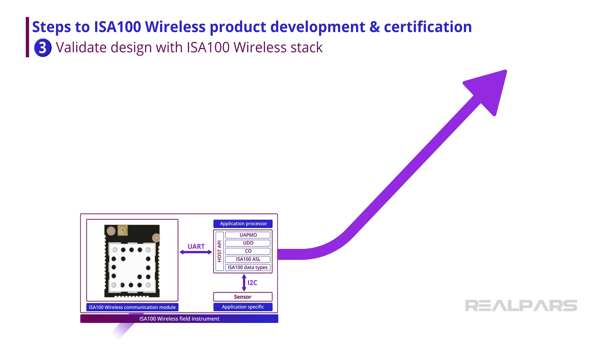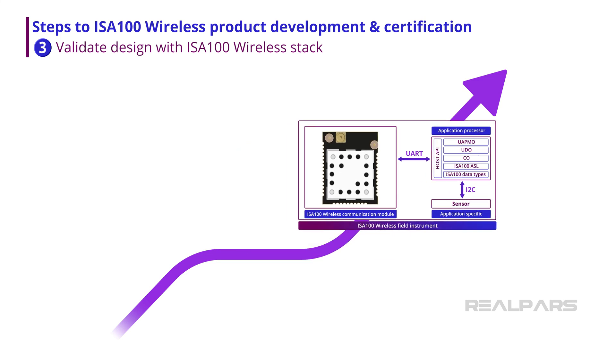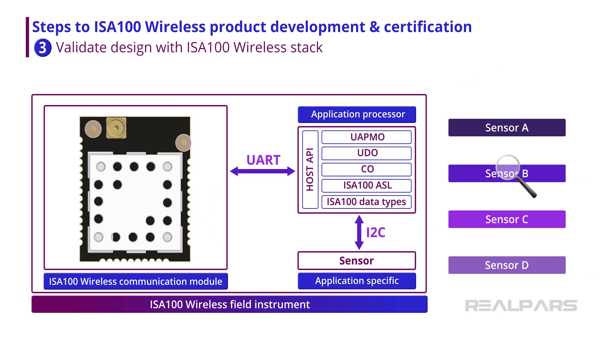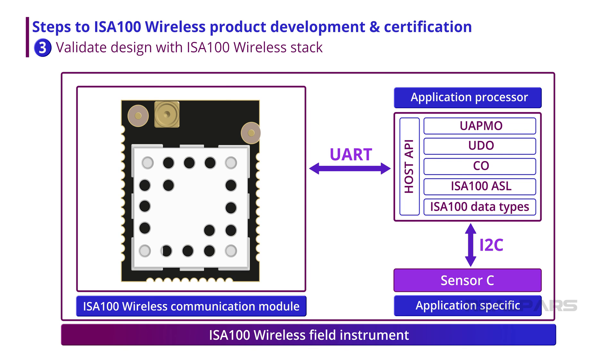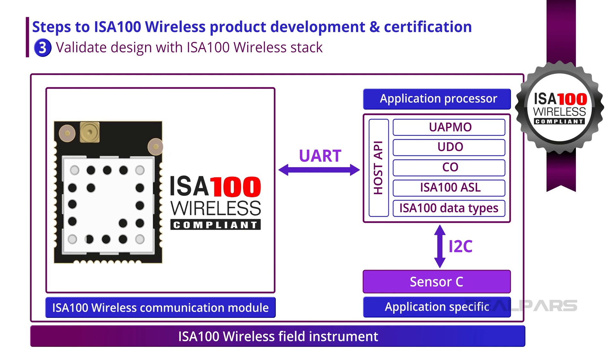First, a pre-certified communication module enables a simplified development process for the instrument, since it reduces the ISA100 wireless knowledge required for development and provides the needed interfaces as part of the package. This reduces time to market, because only the sensor or actuator-specific functionality needs to be provided around the wireless module. The pre-certified ISA100 wireless communication module also streamlines the WCI certification process, because users need only achieve device certification, as the stack has already achieved certification within the certified communication module.